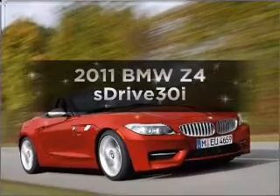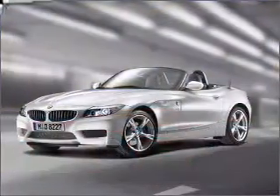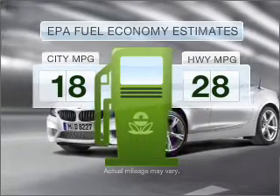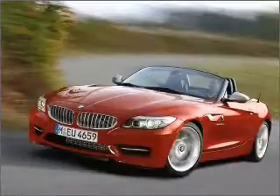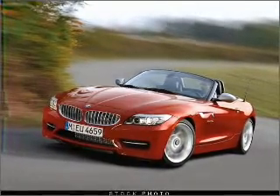Imagine yourself in this 2011 BMW Z4. This is the set of wheels you've been looking for. In the city or on the highway, you'll spend less time at the pump with this fuel-efficient vehicle. With a reliable six-cylinder engine connected to a smooth-shifting six-speed automatic transmission,